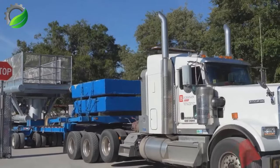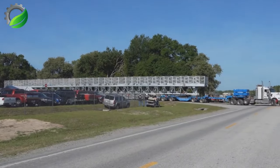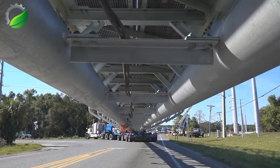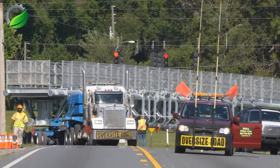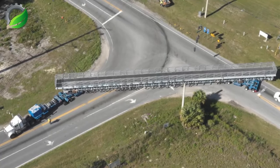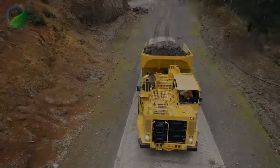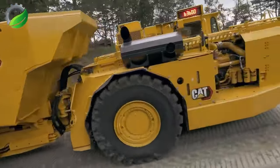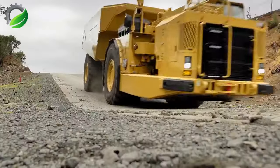Ride along with the Buchanan hauling and rigging team as they take a toll gantry from central Florida down towards south Florida. Experience the challenges and logistics of long-haul trucking as they navigate the roads of the Sunshine State.